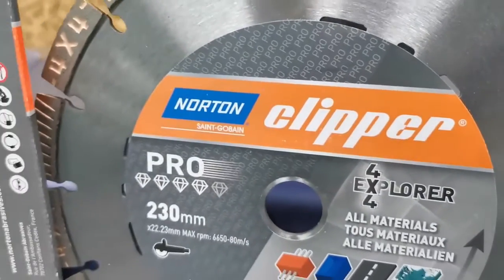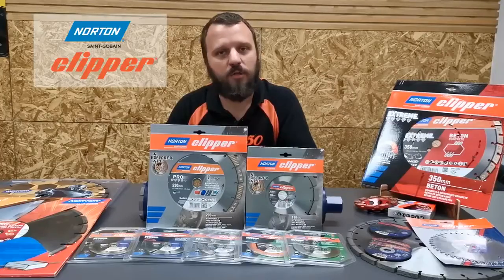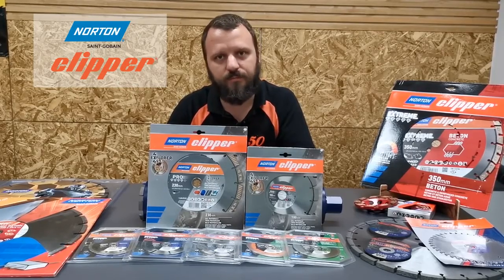If you're interested in a Norton Clipper Pro 4x4, don't hesitate to contact your nearest Clipper distributor. Thank you.